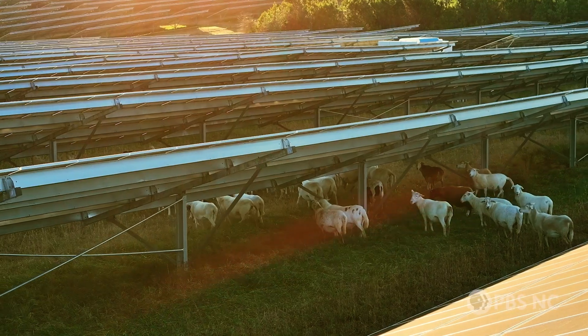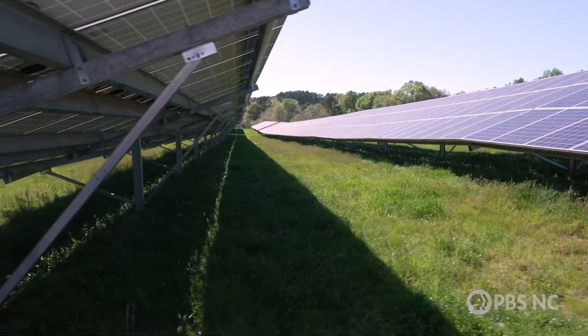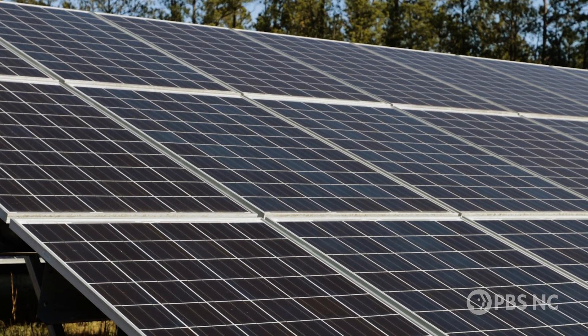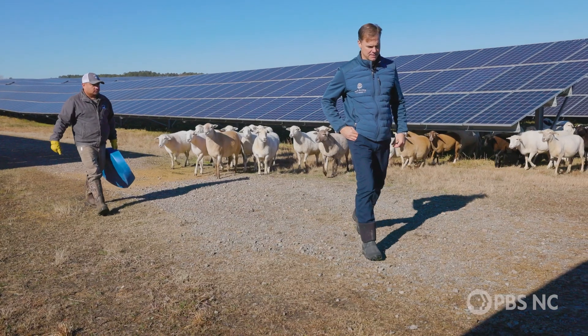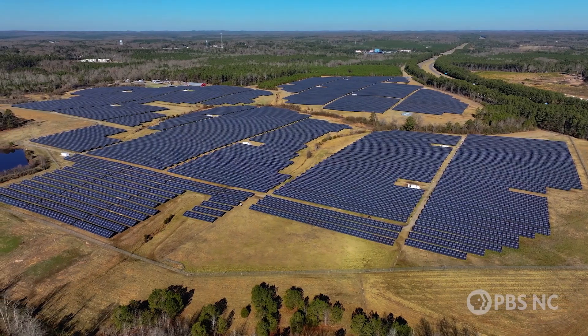By 2016, we had the second most solar installed in the country here in North Carolina. Because of some of the legislative and regulatory changes, a lot of the market that was here in North Carolina has moved to other states. We've gone from number two in the country, now we're number four and we're falling pretty fast. So it's something that we need to get together on and find a solution that allows us to generate the power we need cleanly, affordably, and safely.